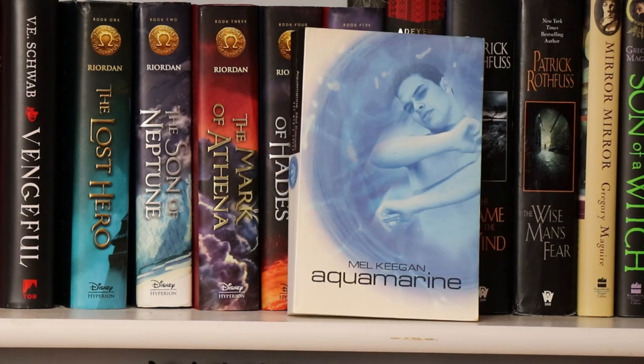Anybody want to buy it? This book is entitled Aquamarine by Mal Keegan — a fun gay-themed story. We actually read this for one of my in-person book clubs several years ago and I remember everybody really enjoyed it, so I may be due for a reread down the road.